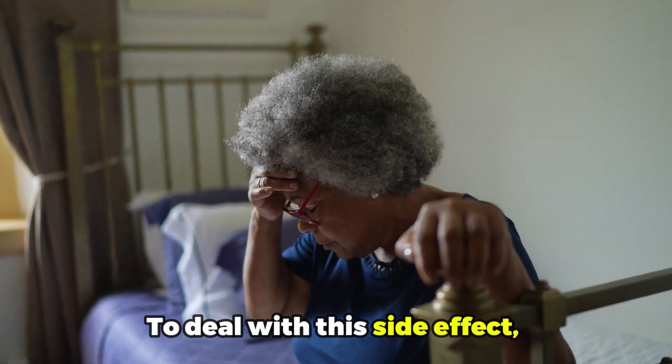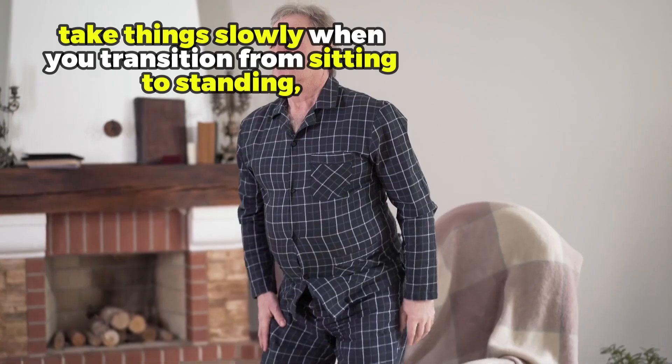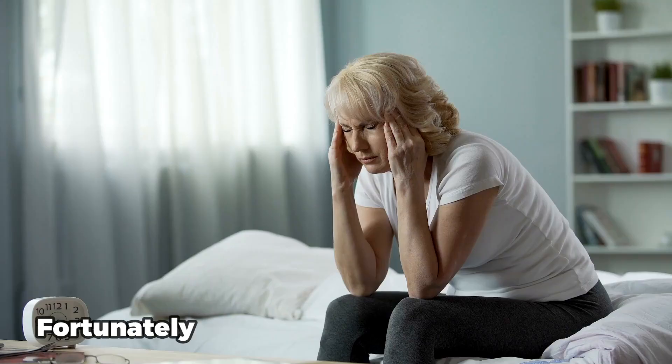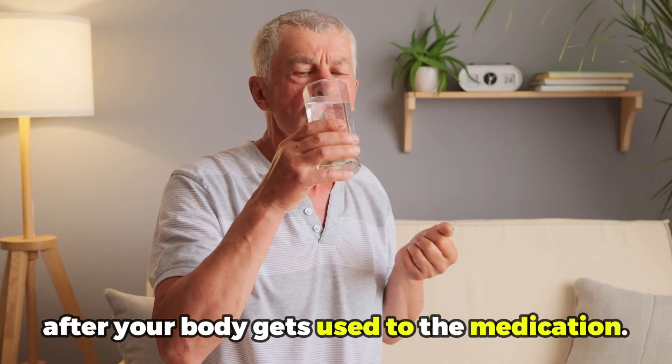Now, to deal with this side effect, take things slowly when transitioning from sitting to standing. Hold on to something if needed and stay hydrated. Fortunately, the dizziness usually goes away after your body gets used to the medication.